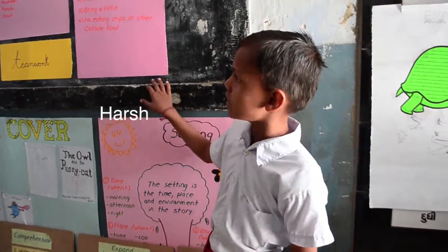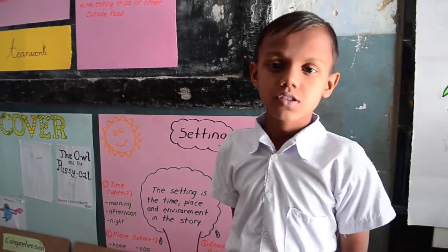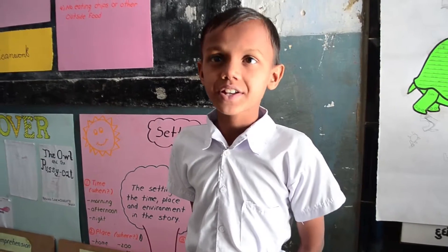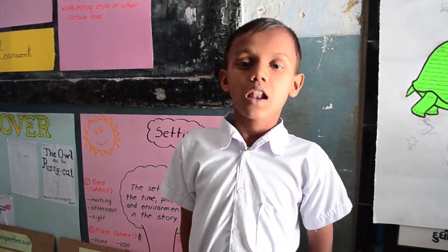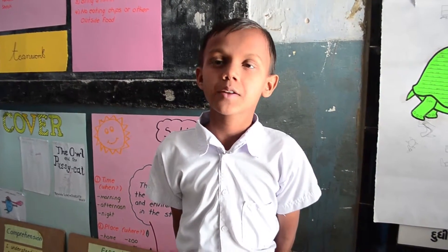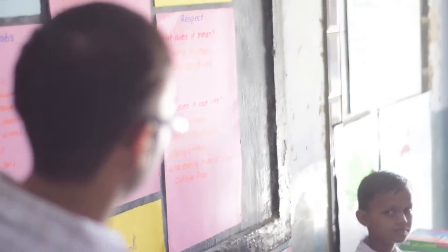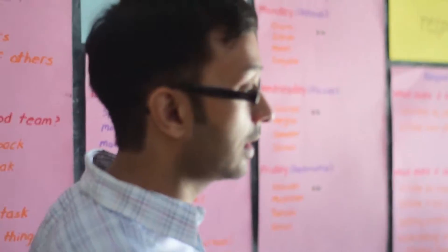This is the values corner. We have two values: respect and teamwork. Teamwork means working together and helping others. Respect means being on time, being in uniform. He explained respect very well. There is also teamwork — we use different systems in our class to have teamwork.